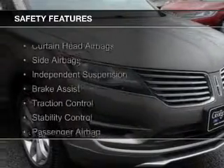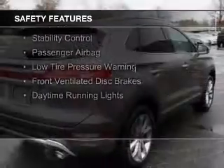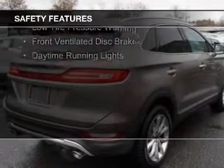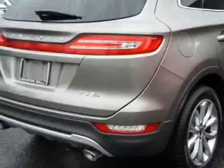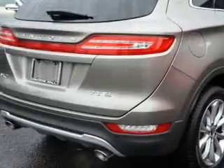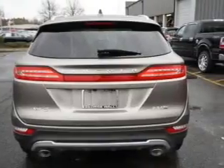Safety was made a priority with these features: curtain head airbags, side airbags, independent suspension, brake assist, traction control, stability control, a passenger airbag, low tire pressure warning, front ventilated disc brakes, and daytime running lights — great quality at a great price.